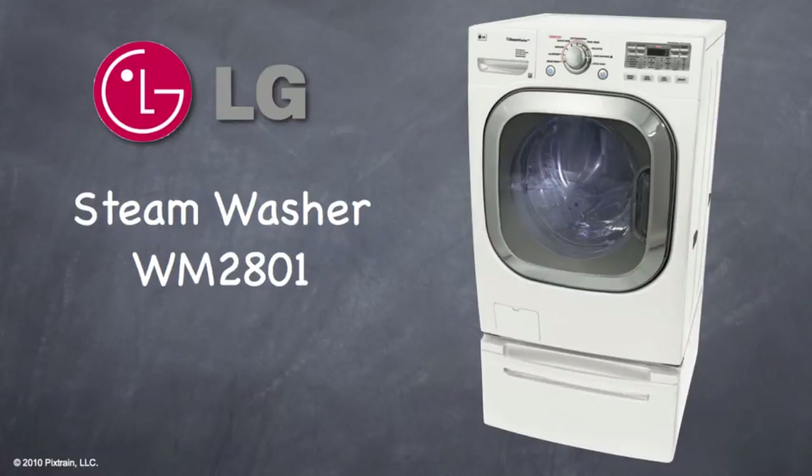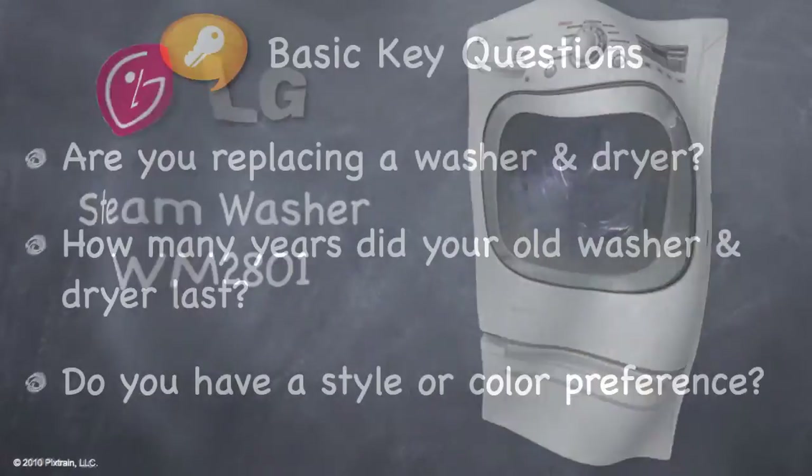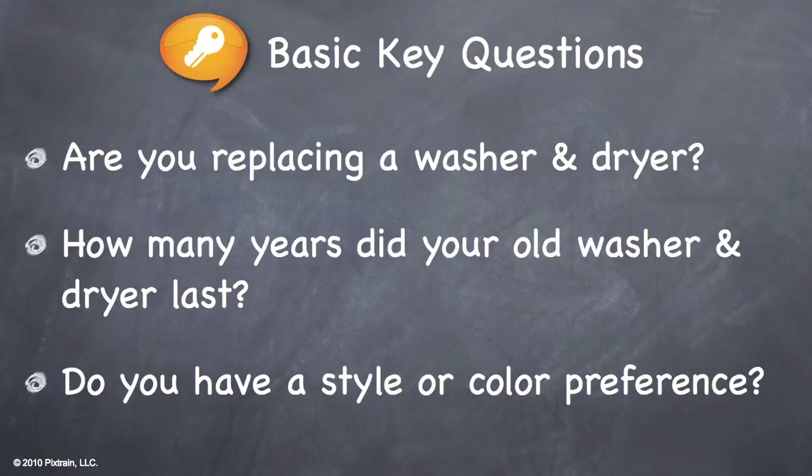Introducing the new steam washer from LG. You will discover that the WM2801 washer by LG offers many great features and benefits. Before we dive right into the WM2801, let's review some basic key questions you should ask the customer.